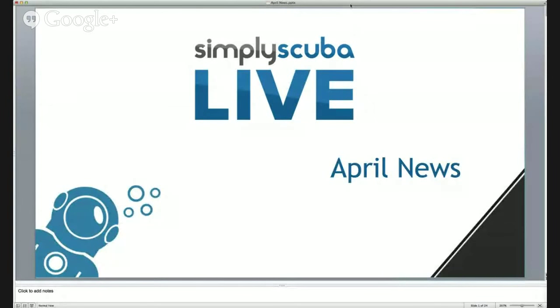So first of all we're going to have a look at the news for April. A few things have happened in April. It's really the start of the season, the weather starts to brighten up, the water starts to get a bit warmer so everyone starts to dig out all their dive kits. This is the time of year when all the manufacturers start to bring out their new equipment, new package deals, and we ourselves at Simply Scuba start to put some package deals together.